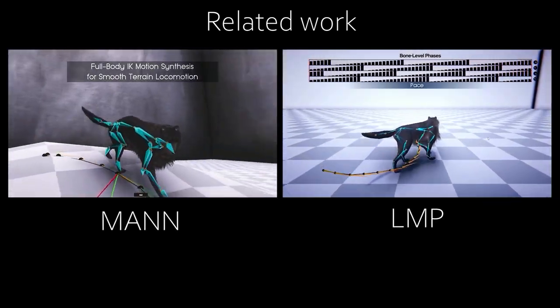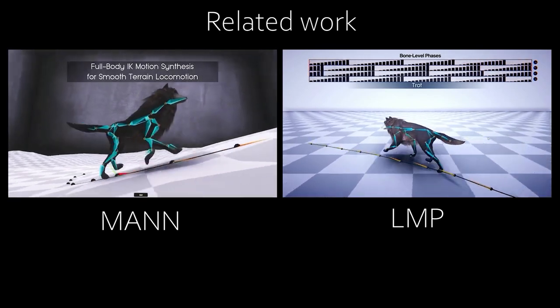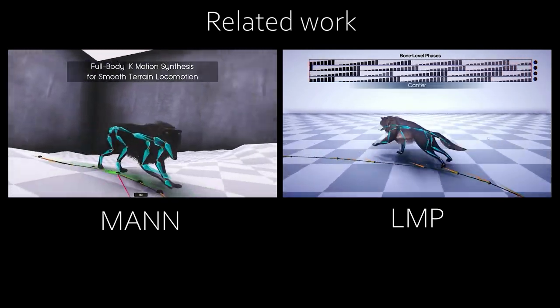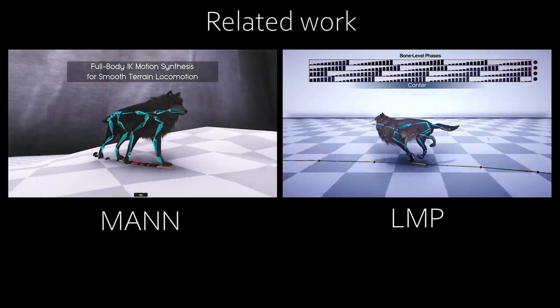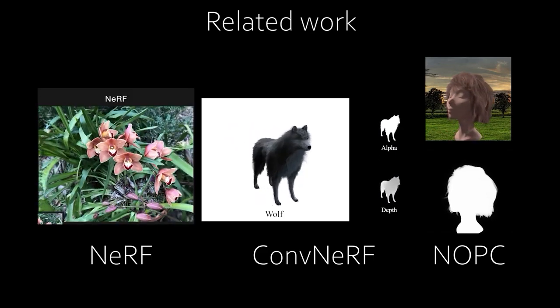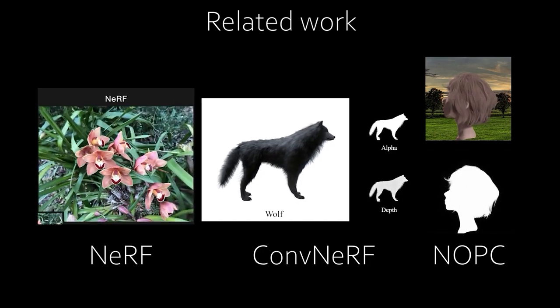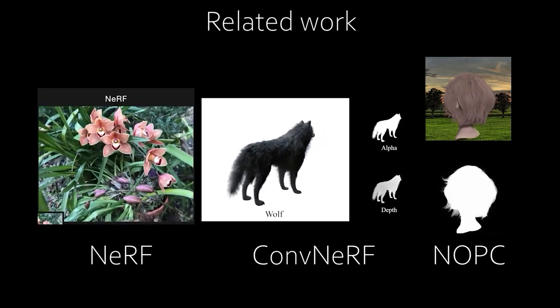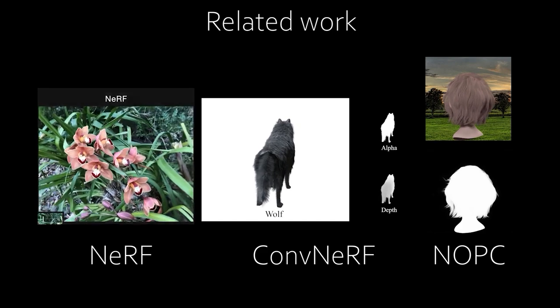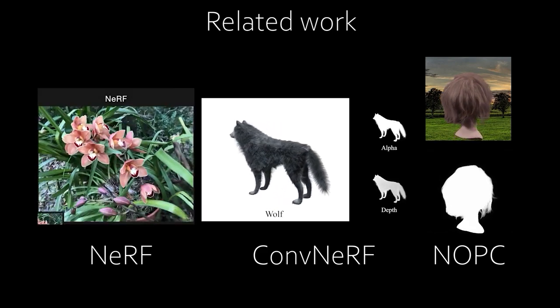Previous works set out to address the challenge from the animal motion synthesis side and scene rendering side. Animal motion synthesis works such as local motion phases achieve generating natural animal motion in real-time without rendering animals' fur, while recent neural rendering-based approaches achieve high-quality hair and fur appearance rendering with opacity generation, but they are designed for static scenes and are still far from real-time dynamic animal rendering.